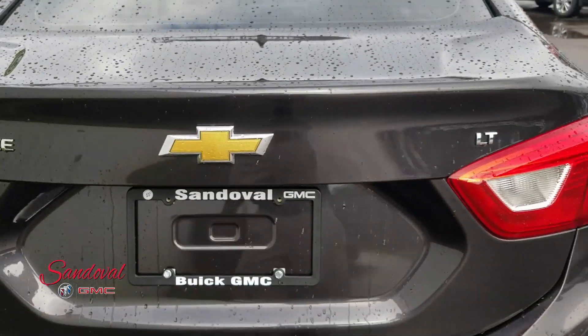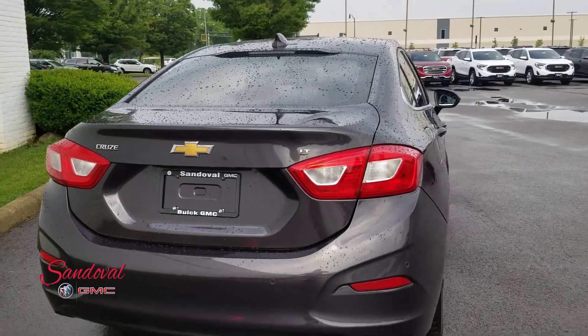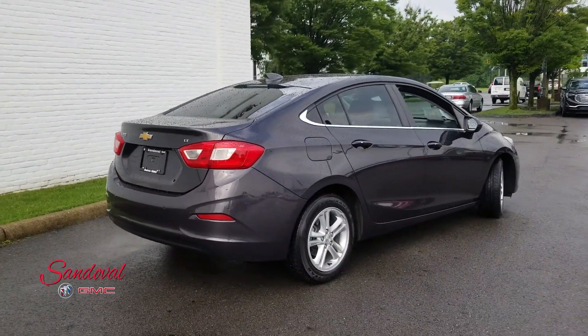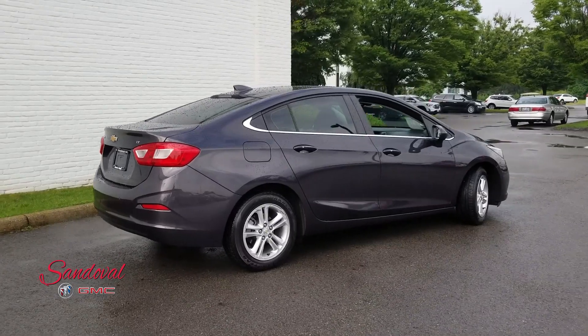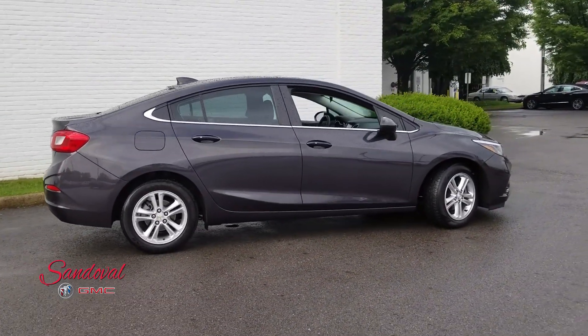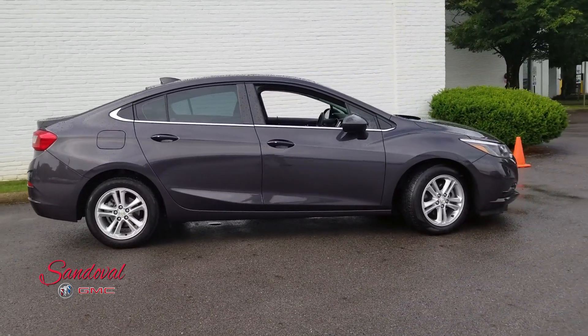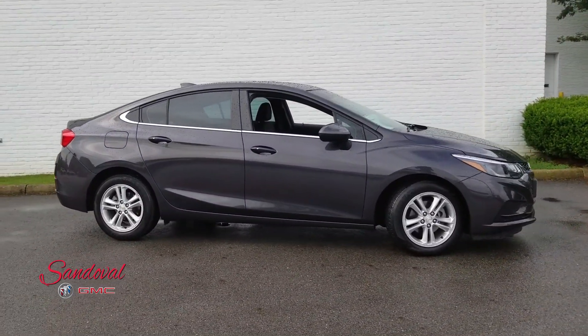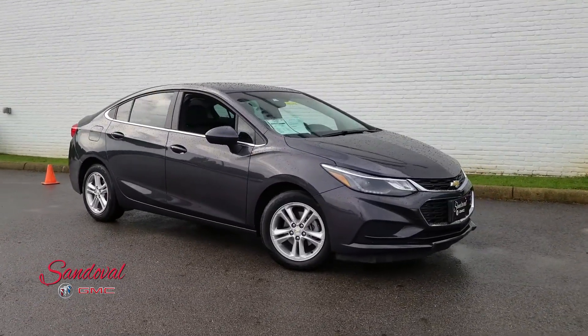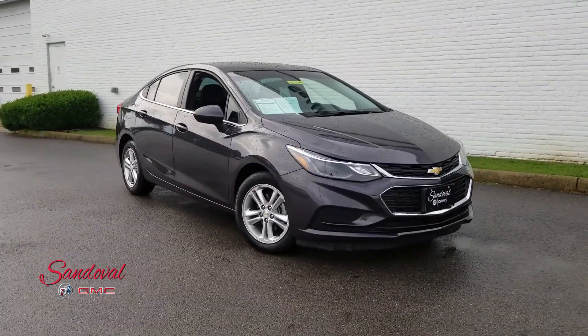Let's go ahead and close the trunk lid so you get one final look at this Chevy Cruze. If you want to come test drive it, we're on Hamilton Road, one mile south of the airport. You can always give us a call here at 614-864-9200. Leave a comment down below and don't forget to subscribe. This has been Jeremy at Sandoval Buick GMC — you have a great day.